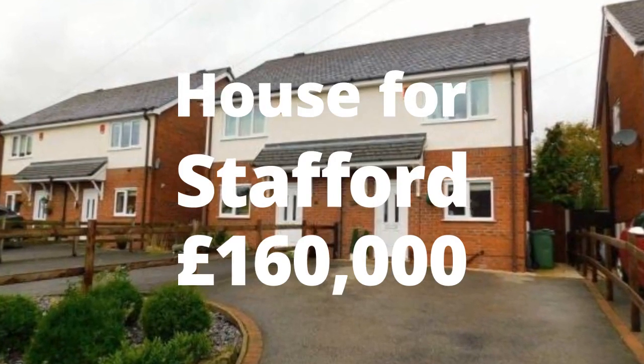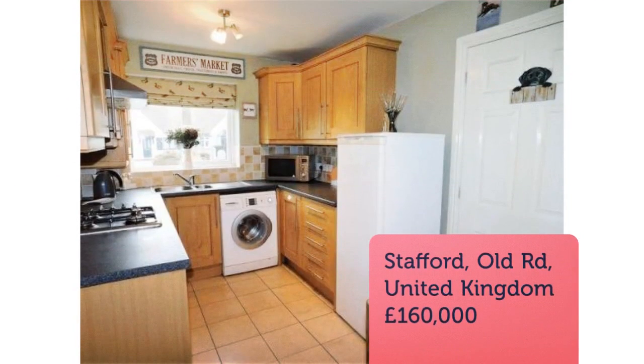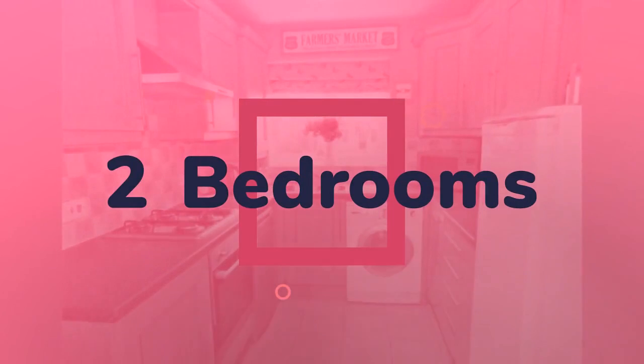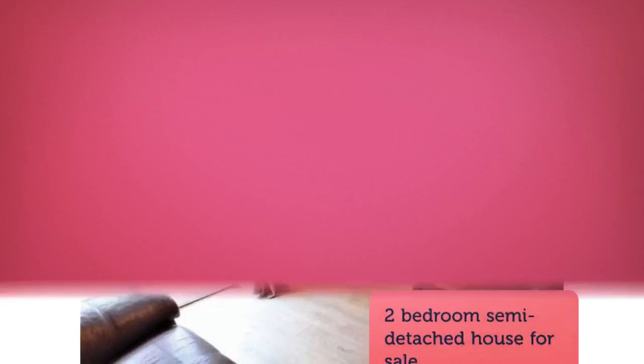Two-bedroom semi-detached house for sale, Old Road, Weston, Stafford. As rare as hen's teeth — for any first-time buyers or downsizers looking to purchase a modern home in the highly desirable village of Weston, you will have noticed that the chances of finding your perfect home are slim. However, the team at Dourish and Daya found why.